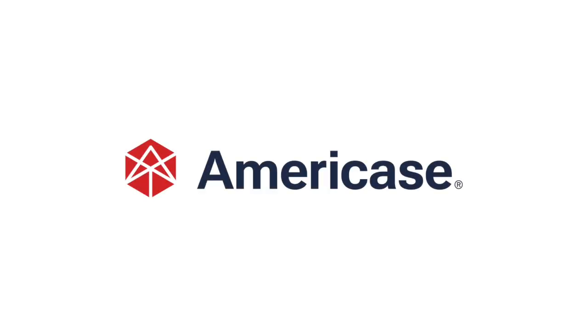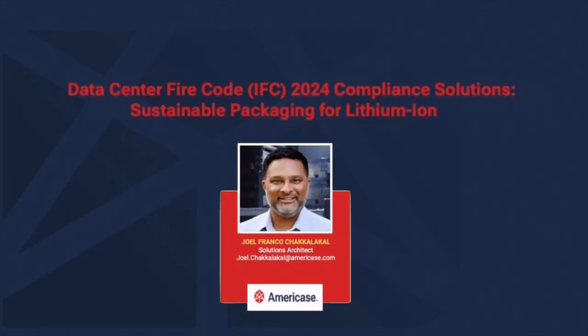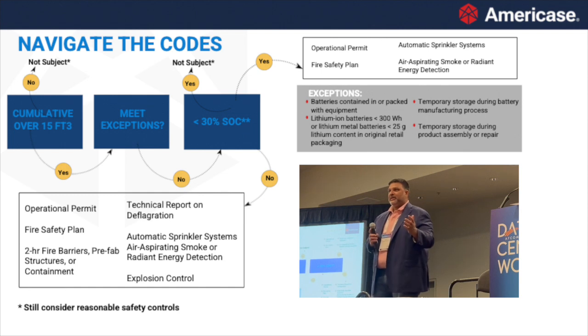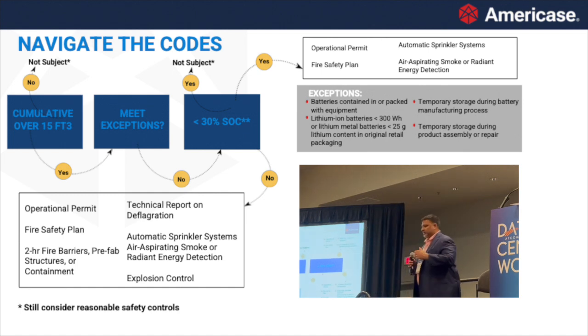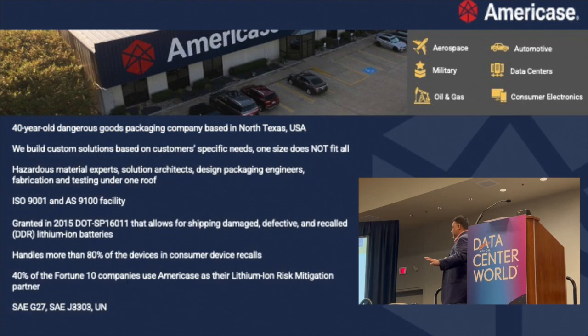Data centers is my world, coming from the hyperscalers. A lot of you are dealing with UPS with lithium ion in it, so when we're talking about this you're definitely over a 30% state of charge — you're usually sitting at about 100%. So you are falling into these categories. While we'll talk more later about active systems, today's presentation kind of focused on storage and transportation, but we can definitely talk about UPS systems as well.